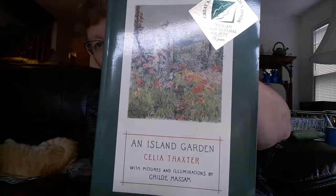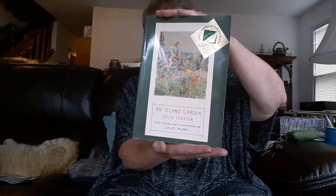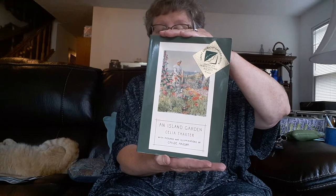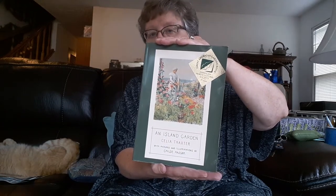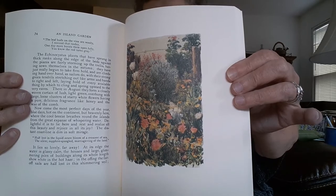One that has been a favorite for many, many years is this little book called 'An Island Garden' by Celia Thaxter. This is a classic — she's a New England poet best remembered for the chronicle of her adventures in the garden on the windswept coast of New Hampshire where she lived. This is highly recommended, especially if you love doing flowers and cottage-style gardening. It's an easy book to find and a really wonderful, delightful read with a lot of her tips and tricks.